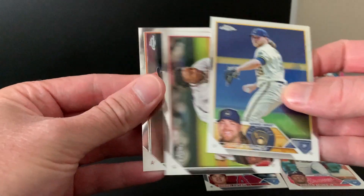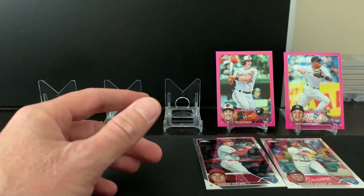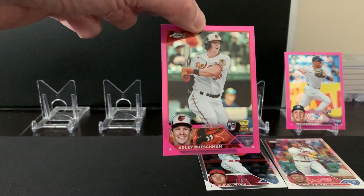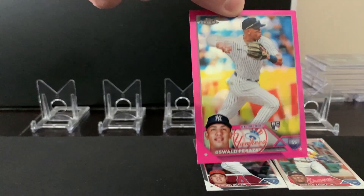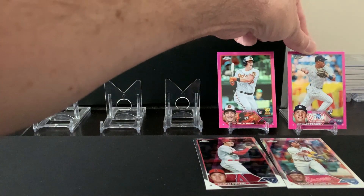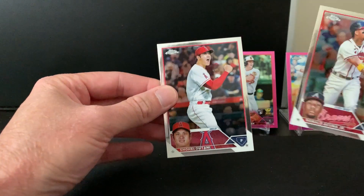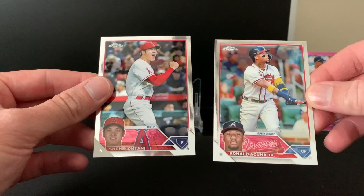Rosie Albies and Logan Webb. Nothing huge out of the blaster boxes overall, but we got the Adley Rutschman pink refractor — beautiful card, definitely a keeper — Oswald Peraza rookie card pink parallel, and a couple of potential buyback cards in Shohei Ohtani base and Ronald Acuna base.